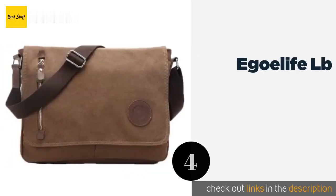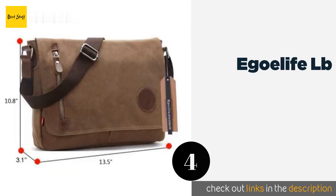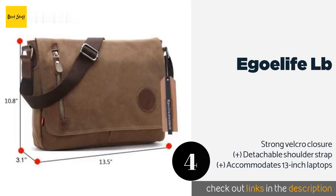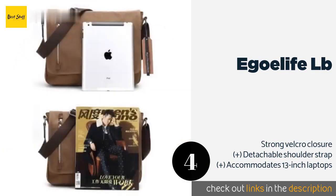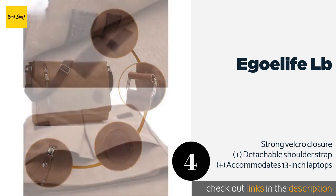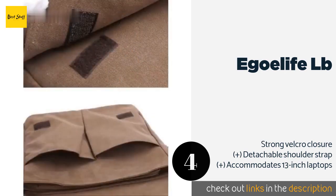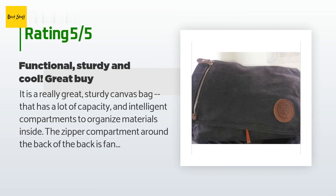The next one is the Egoelife LB. Clean and professional in appearance, the Egoelife LB is a nice solution for toting school and work supplies. It offers storage for writing utensils, and its assortment of slots and pouches are handy for parents who need to stash their kids' knickknacks. The price is around $22. Check out the product link in the YouTube description below. This product has an average of 4.5 stars from more than 1,626 customer reviews.